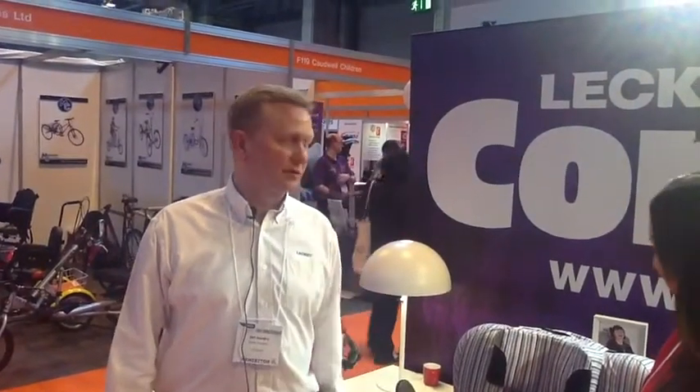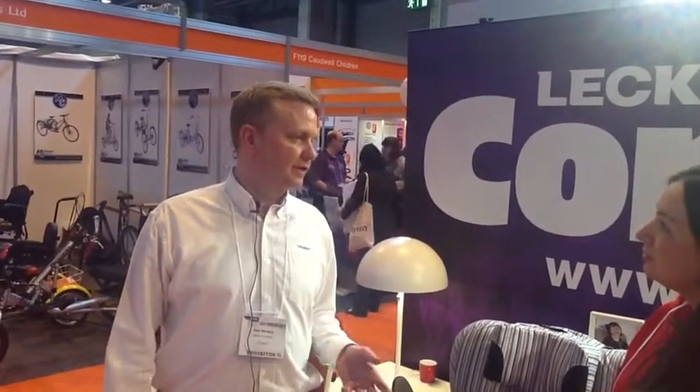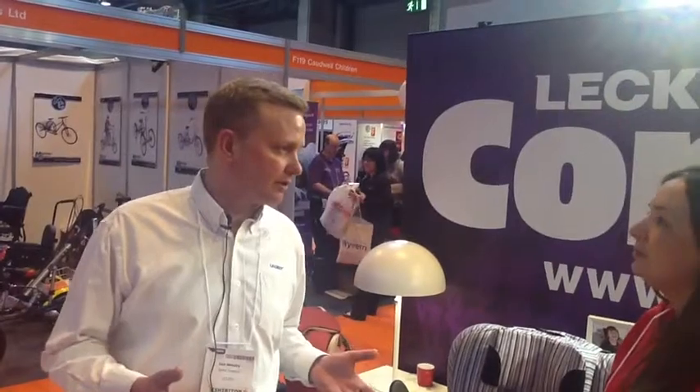Hi guys. I'm here again. This is Ian from Leckie — I'm the sales director. We're here today at Nadex showing a new product. We've been around for 30 years in the market. We manufacture products for disabled children, young adults, and adults.